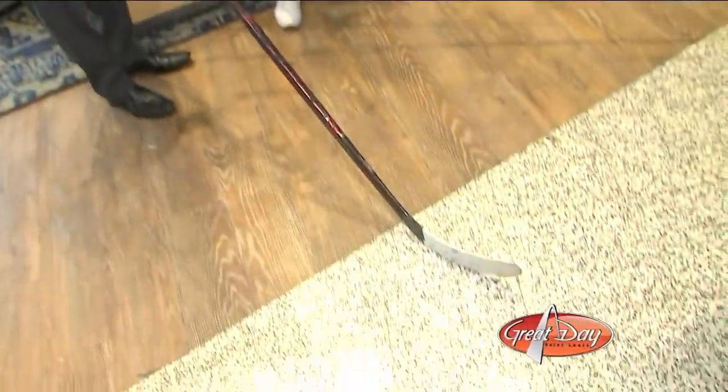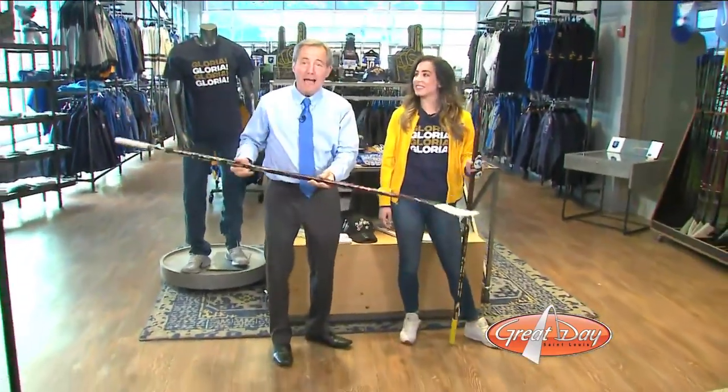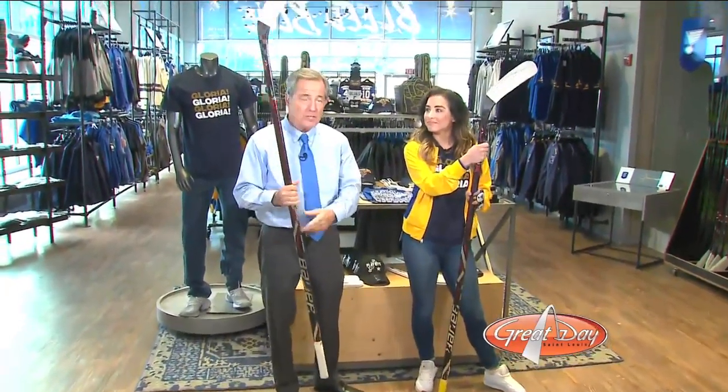We have our hockey sticks, as you can see. They look like they're pretty long, but even if we were on skates, it would still be way too big — it wouldn't make any difference. But you can buy these sticks. This is Petrangelo's stick that was used in a game — you can see the marks on the tape — and you can buy those here in the store. There's a lot of great gear.